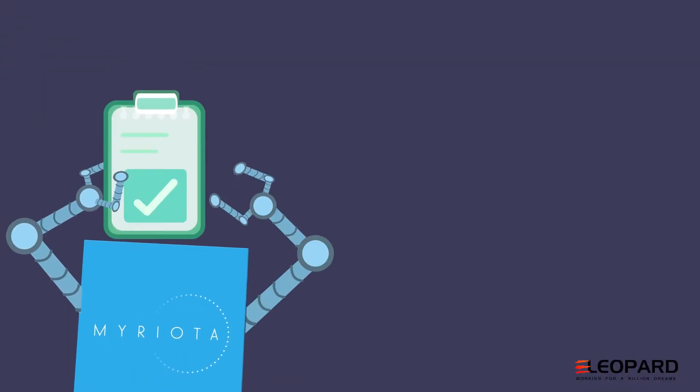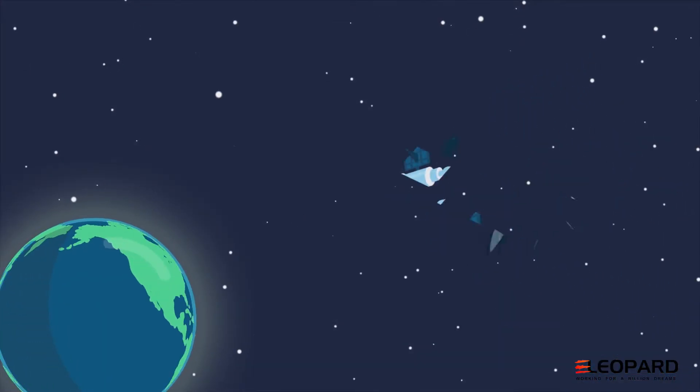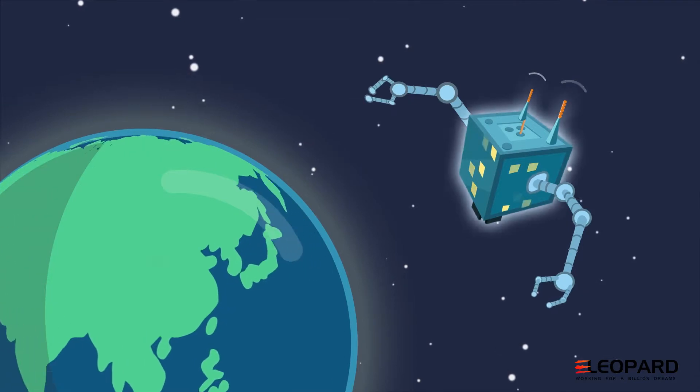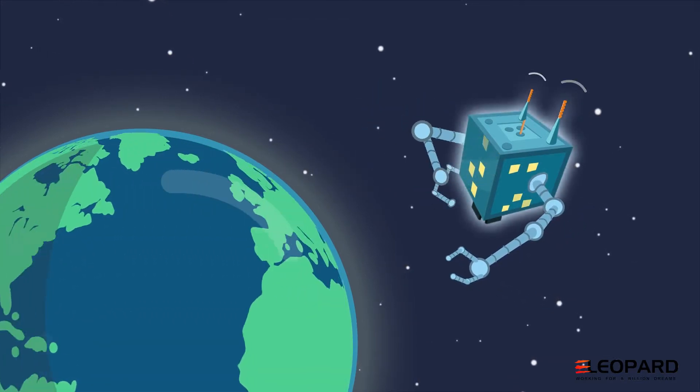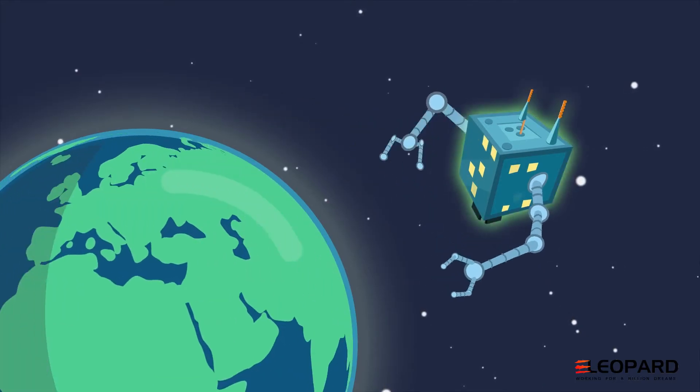When ready, our clever little transmitter sends tiny packets of data up to a satellite — but not any satellite. Tiny, low-Earth orbit satellites. These satellites catch that tiny packet of data, and literally hundreds of thousands of others, and send them back to Earth.